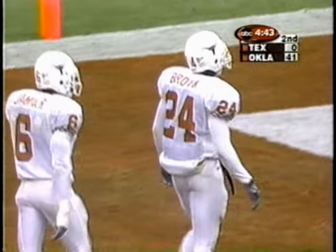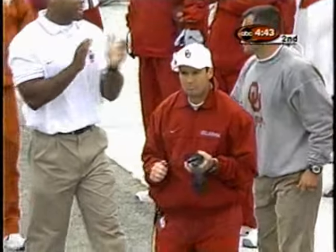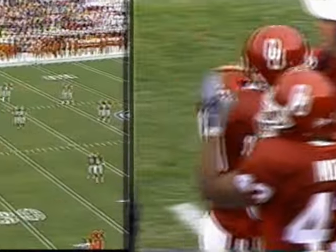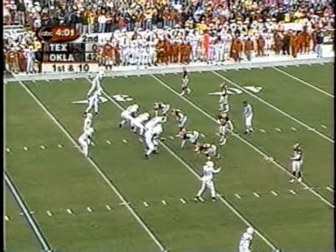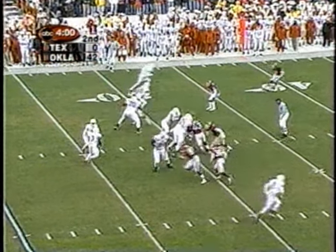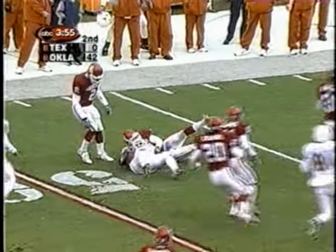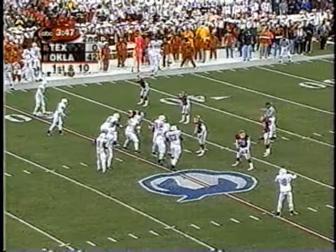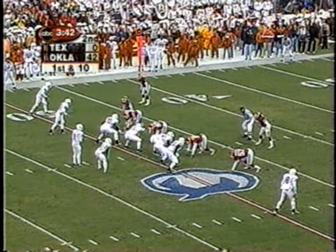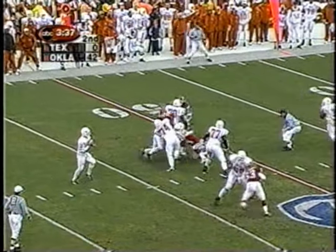The eyes of Texas have been blackened at the Cotton Bowl today. Hodges Mitchell with a big play finally into Oklahoma territory. Now the Longhorns will have to go into the Oklahoma half of the Cotton Bowl, and the Sooner fans are waiting for them.